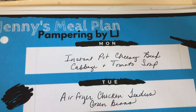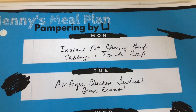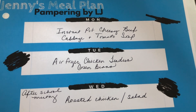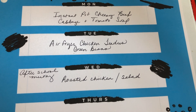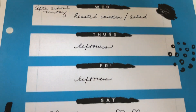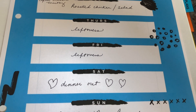Here's the meal plan for this next week. Monday I'm planning a big pot of instant pot cheesy beef cabbage and tomato soup — that makes six big servings, so I'll have leftovers. Tuesday night I'm doing chicken tenders in my air fryer with some green beans. Wednesday night I'm going to roast some chicken and have a salad — I have an after-school meeting Wednesday night, so I need to be quick. Thursday night leftovers, Friday night leftovers. Saturday we're going out for Valentine's Day — we're planning on Mexican.